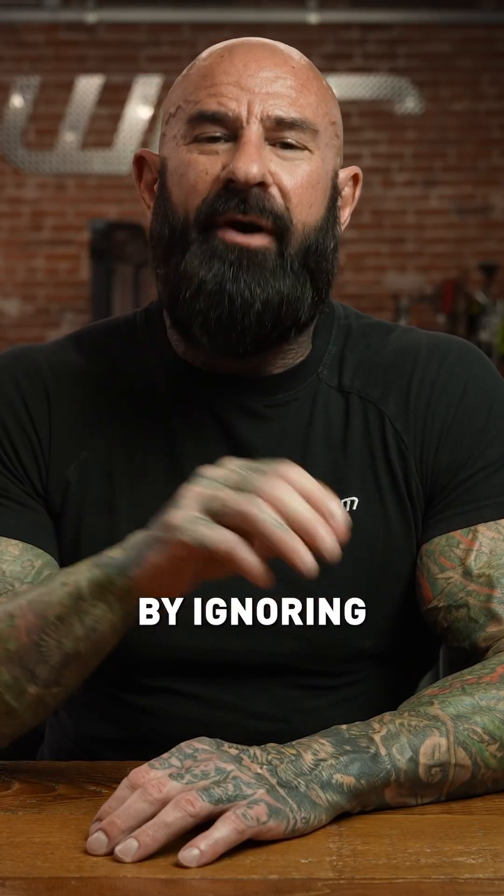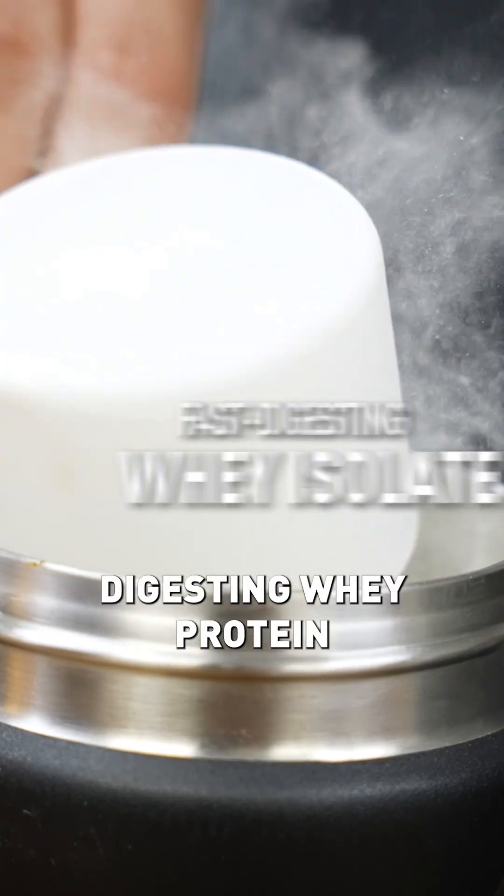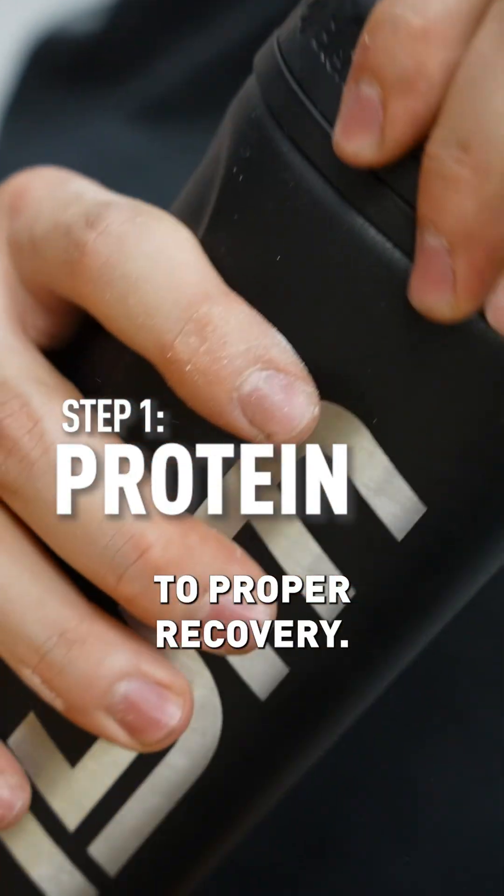Don't leave your results to chance by ignoring your post-workout nutrition. Getting protein, particularly a protein blend like ProGym with fast-digesting whey protein isolate and slow-digesting micellar casein protein after workouts, is step number one to proper recovery.